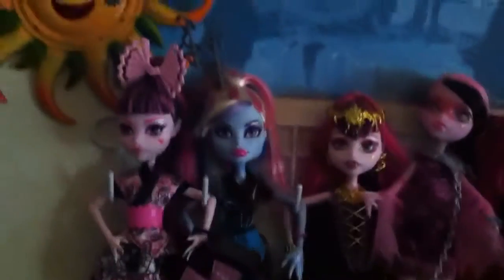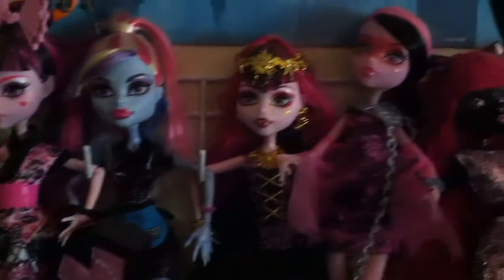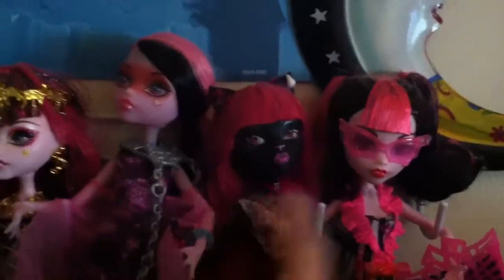Now we're going to migrate to the other room. It's kind of dark, so I hope this shows up. More Monster Highs right here. As you can probably guess, Draculaura is one of my favorites.